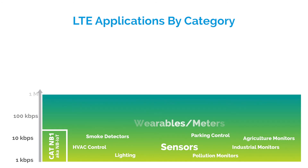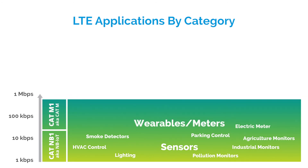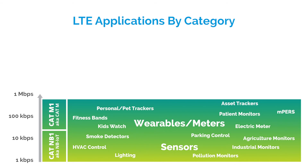CAT-M1, or LTE-M, with a channel size of 1.4 MHz and throughput of about 300 kbps, is suitable for devices needing throughput higher than CAT-NB1 or support for voice or mobility, like a fitness or health wearable.